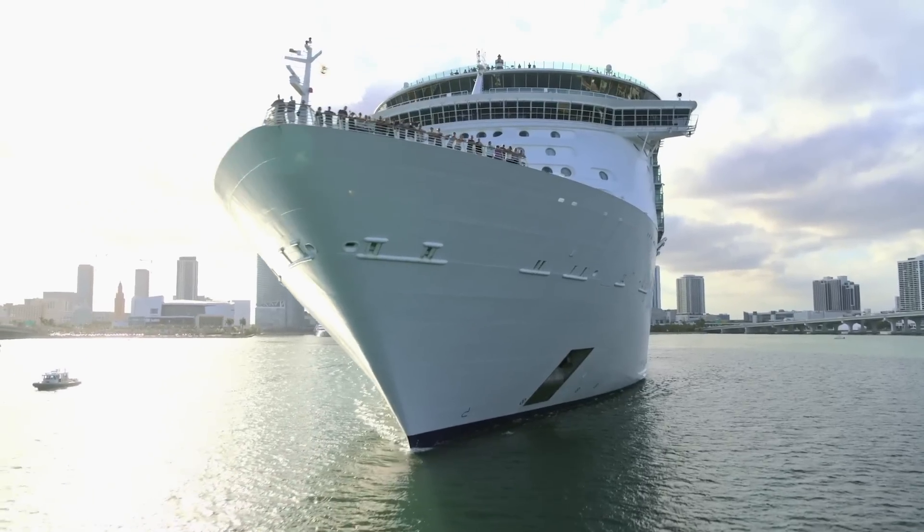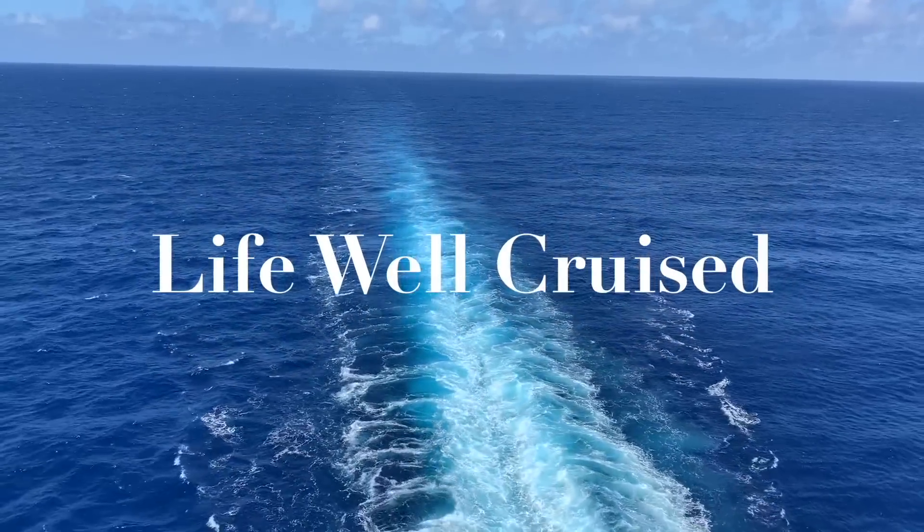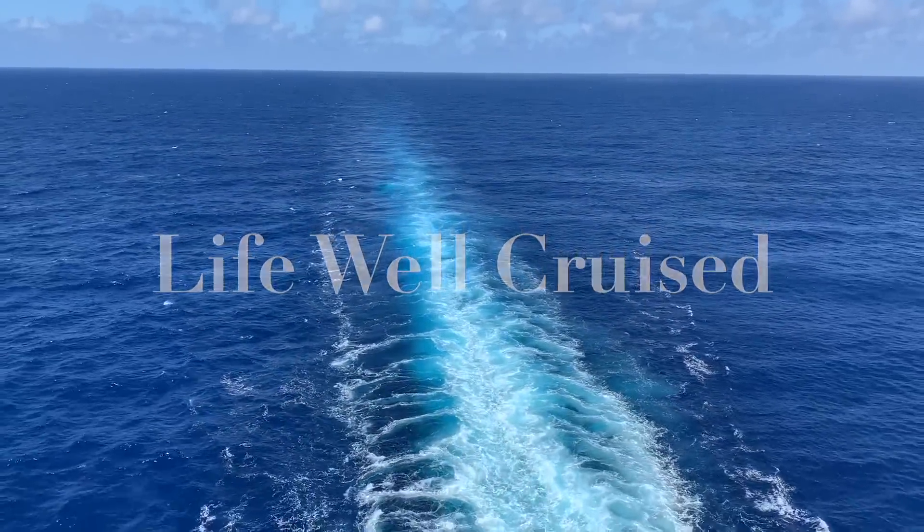If cruise embarkation day stresses you out just a little bit, you are not alone. In this video I'm going to share with you some tips, tricks, and new travel hacks that'll help you start your cruise with ease.